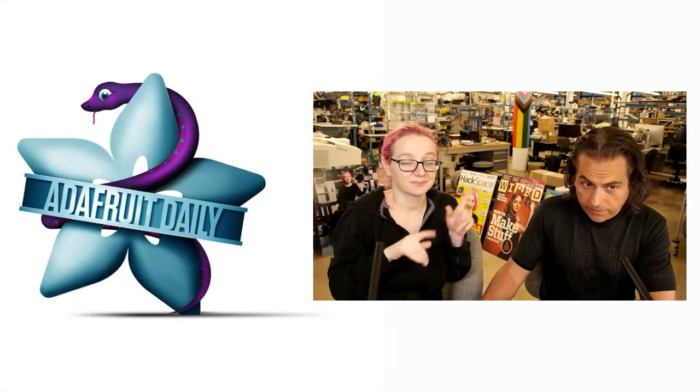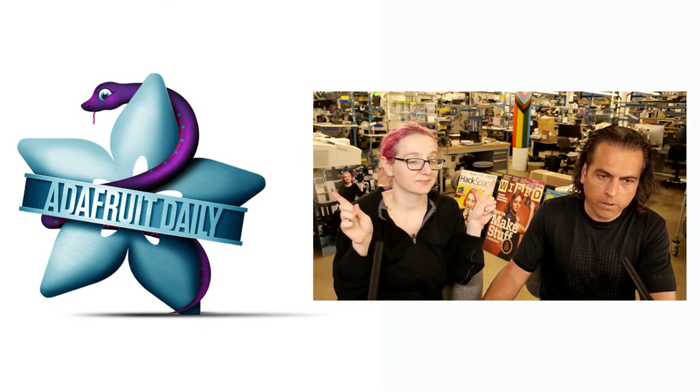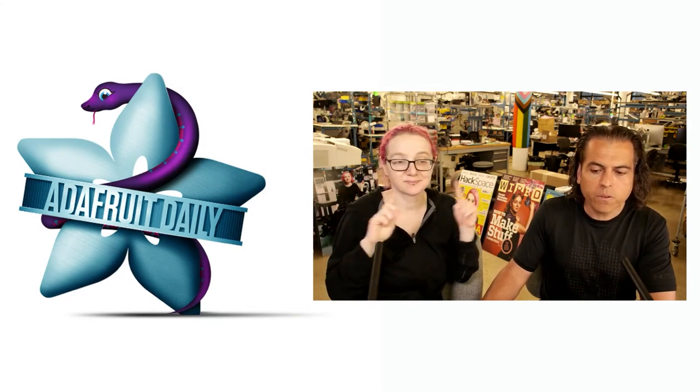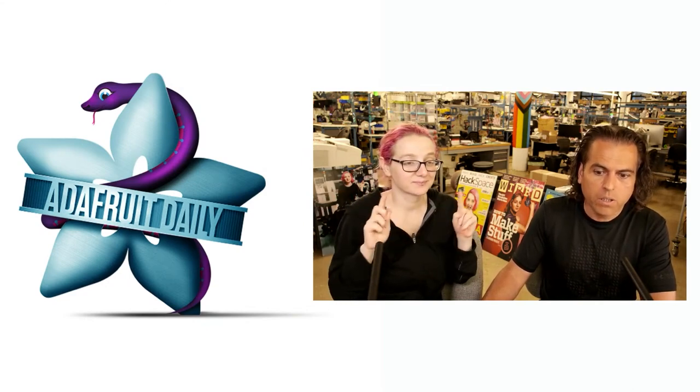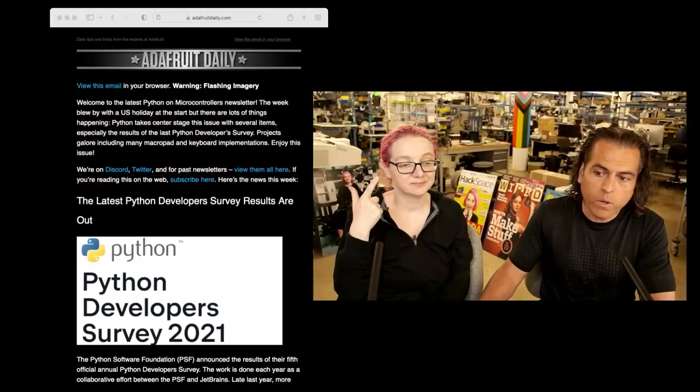We have a completely separate site because we never want anyone to think that we will send you a newsletter from Adafruit unless it has something you signed up for or something that you wanted regarding a product. So we did a separate site, and that gets delivered to your inbox every single week. We also have it on the web.